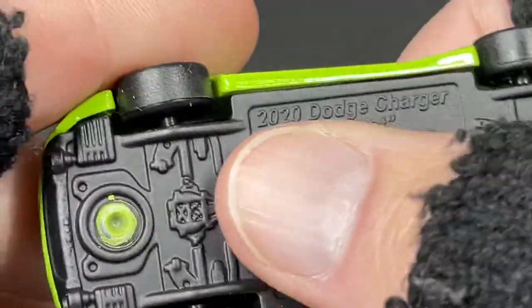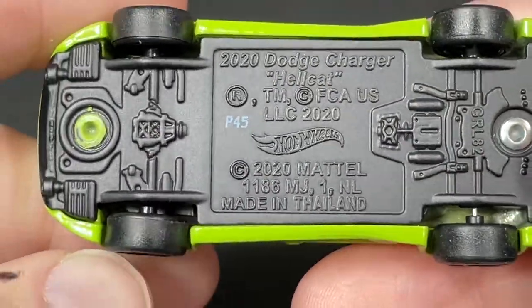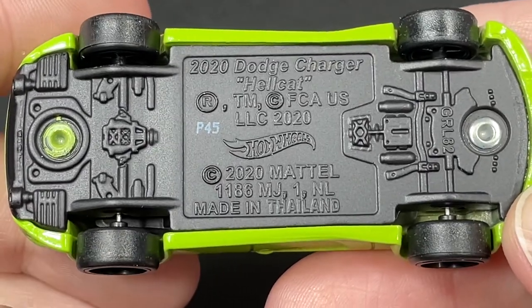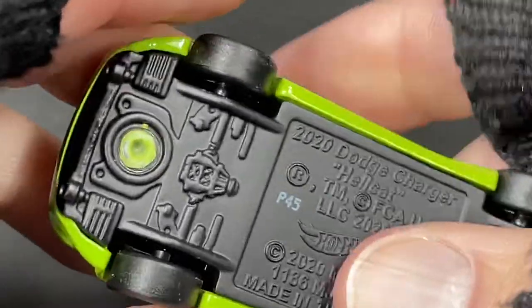You can see the base is metal down here, kind of like a flat color. 2020 Dodge Charger Hellcat, copyrighted 2020 as well. Mattel, made in Thailand. P45 stamped down there. There are some details here and there.